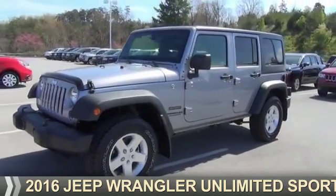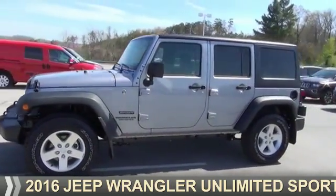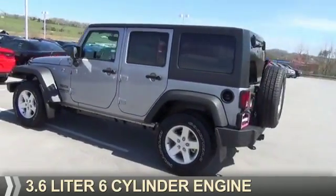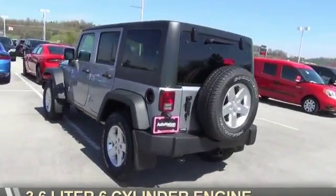Presenting the 2016 Jeep Wrangler Unlimited. It's powered by four-wheel drive, a 3.6 liter six-cylinder engine.